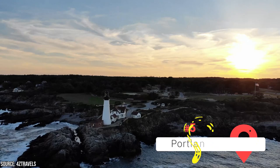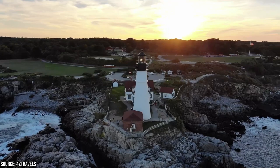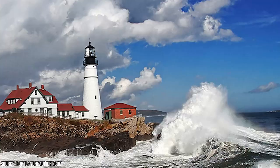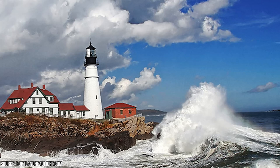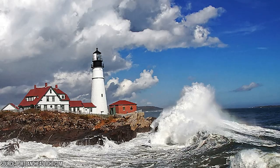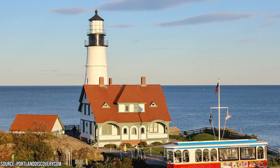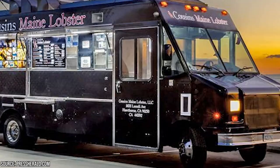Portland Head Light: Just a quick five-mile jaunt south of downtown Portland lies a true Maine icon, the Portland Head Light, proudly holding the title of the state's oldest lighthouse. First illuminated in 1791, it still stands watch over the rocky coastline from its perch within Fort Williams State Park. Visitors can explore the museum in the original keeper's quarters, wander through the park, and if there between May and October, indulge in a legendary lobster roll from the Bite Into Maine lobster truck.